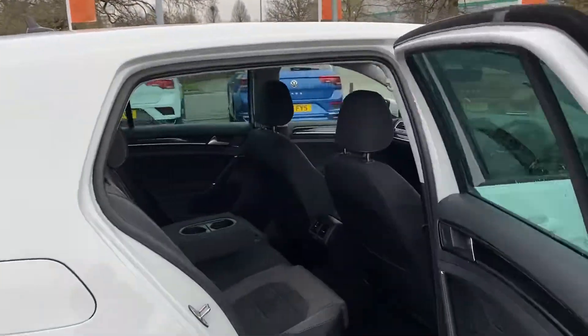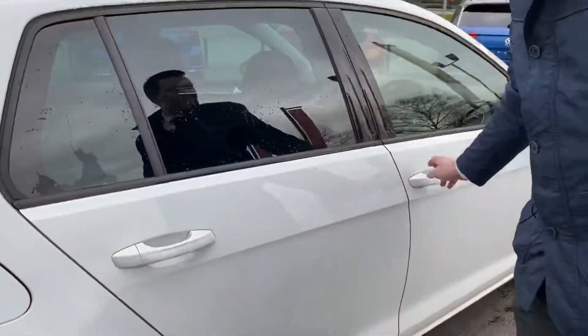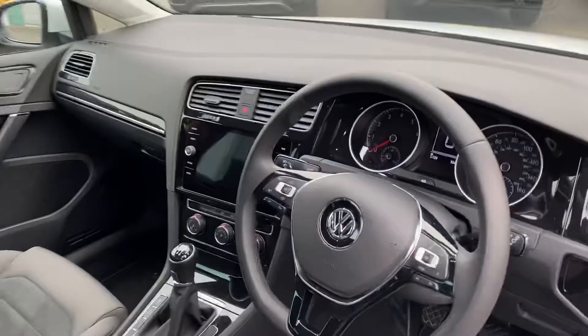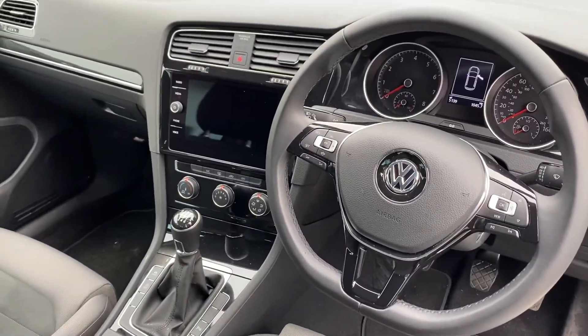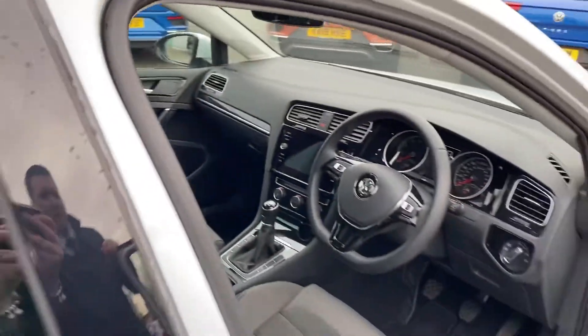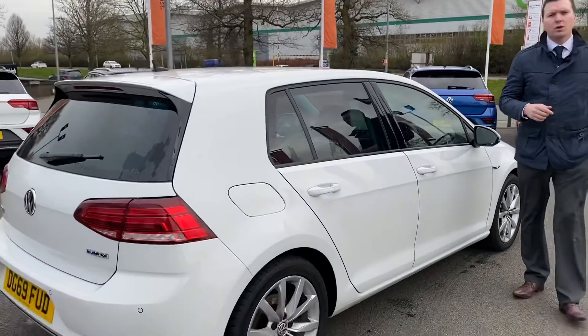With the GT you get the two-tone interior with the Alcantara sensors, and ISOFIX child seats on the outer rear. On the inside you've still got lots of technology: electric parking brake, navigation, DAB radio, Apple CarPlay and Android Auto, the six-speed gearbox with driver profile selection, and the park pilot which is your visual and audio display.